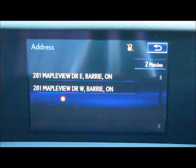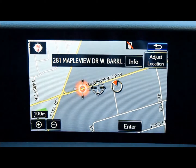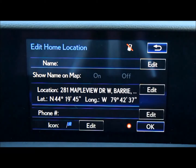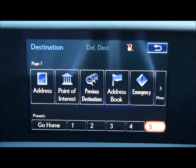The address of Lexus Abari is 281 Mapleview Drive West, Barrie, Ontario. After you've selected the information, press enter. And if your information reads correctly, on the bottom right of the screen, click OK. Your home address has been set to your navigation system.